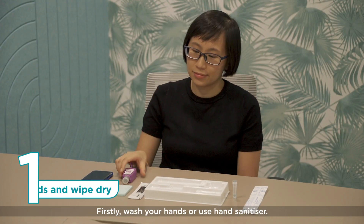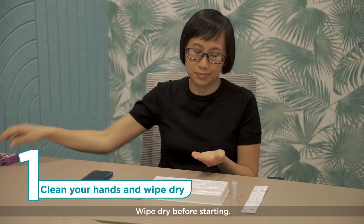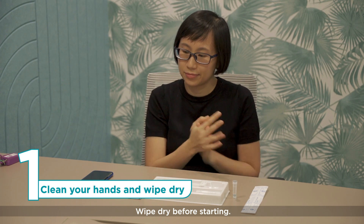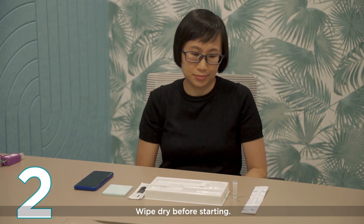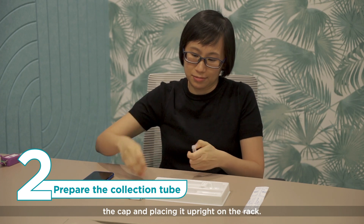Firstly, wash your hands or use hand sanitiser and wipe dry before starting. Next, prepare the collection tube by removing the cap and placing it upright on the rack.